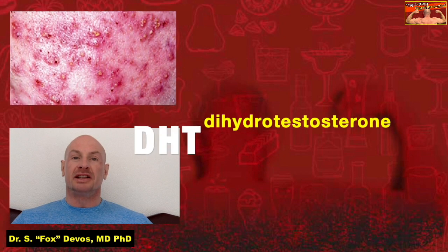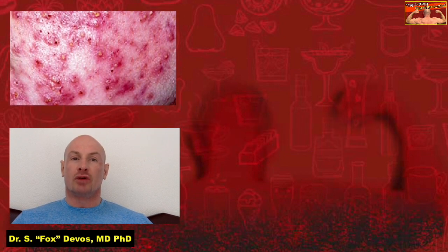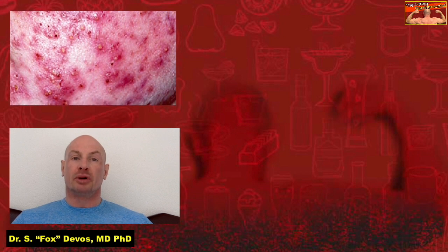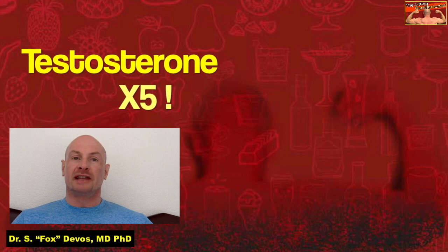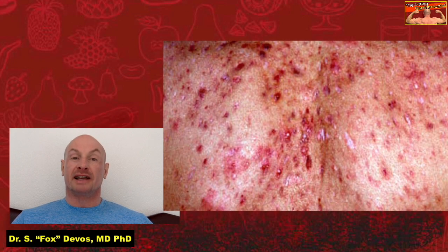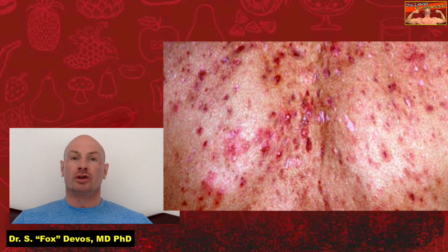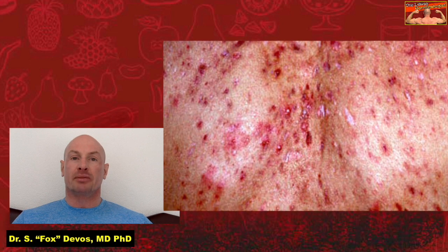It all comes down to Dehydrotestosterone, or DHT. DHT is a hormone that is produced by your body from Testosterone. It's actually 5 times more potent than Testosterone and it plays a vital role in your sexual development and health. When young men are going through puberty, their bodies produce a lot of DHT in order to encourage the growth of their reproductive organs.